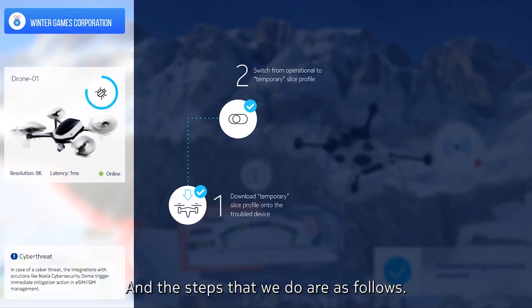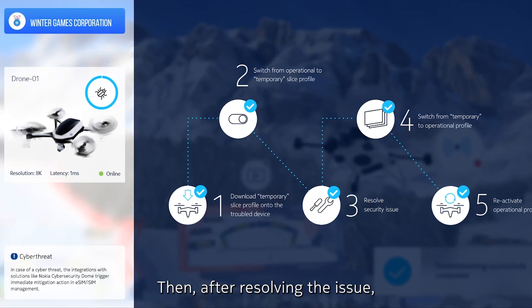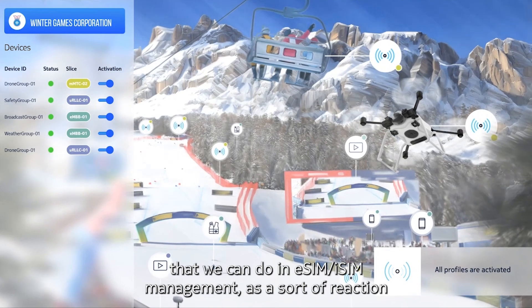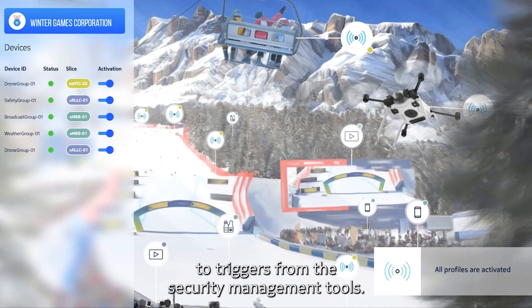The steps are as follows: we download a temporary slice profile on the drones and switch from the operational profiles to the temporary slice profile. Then, after resolving the issue, we switch back to the operational profile and reactivate it. That was a quick example of potential remedies we can do in eSIM and iSIM management as a reaction to triggers from security management tools.